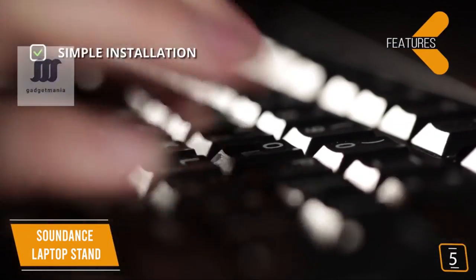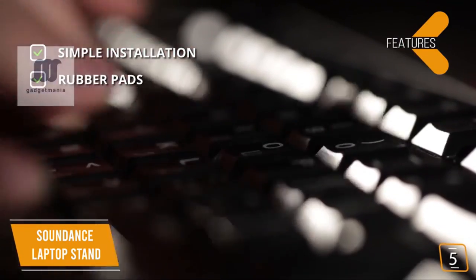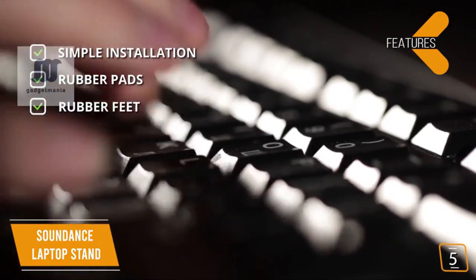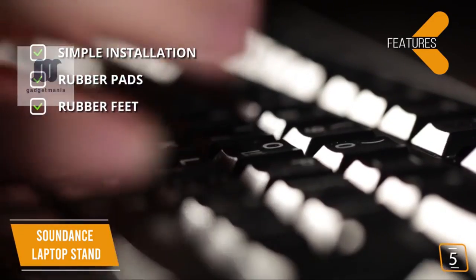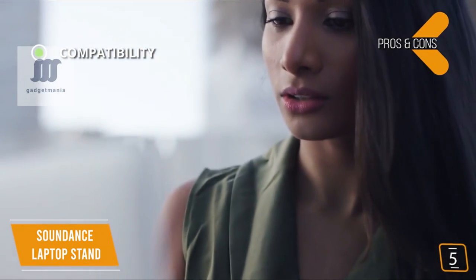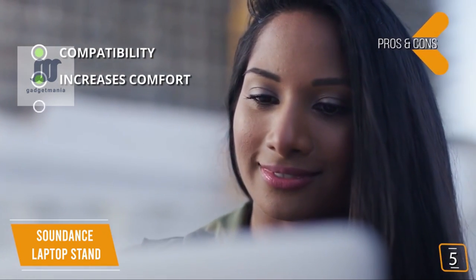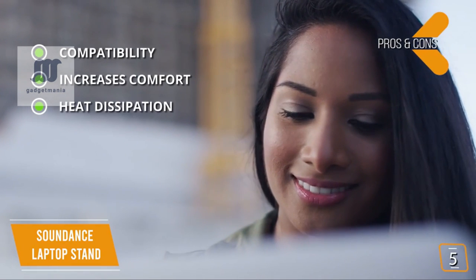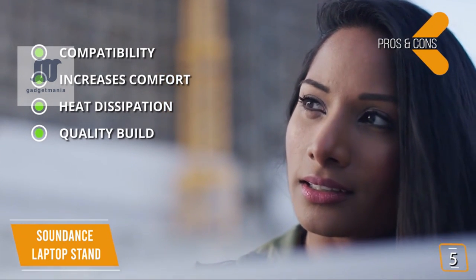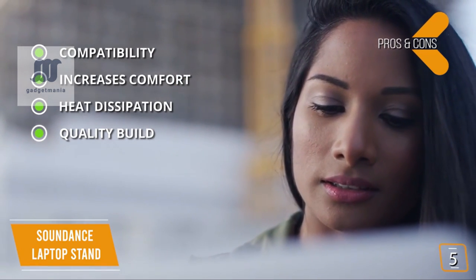The key features include simple installation — just insert the braces into the front crossbar and secure them. Anti-slip rubber pads keep your laptop in place and protect it from scratches. Rubber feet on the underside eliminate sliding as you type. The pros include compatibility with laptops up to 15.6 inches, increased comfort by elevating your laptop to eye level, heat dissipation for better airflow, and a detachable aluminum alloy construction that's lightweight and requires no tools to install.